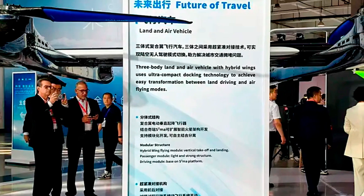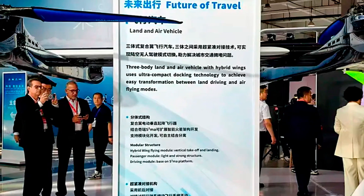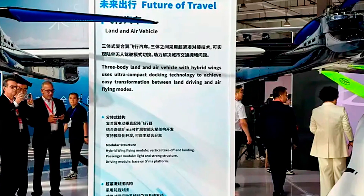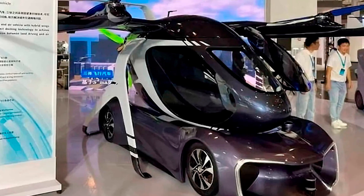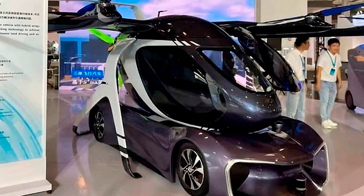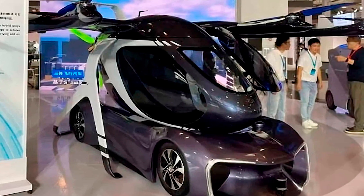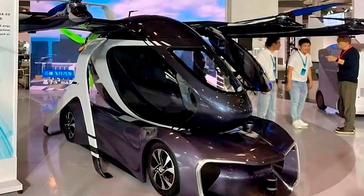Now, I know what you're thinking — how much is this going to set me back? Good question. We don't have the exact numbers yet, but let's just say you're probably going to want to start that savings account yesterday. But hey, it's a flying car. If nothing else, at least you'll get to say: 'Sorry, honey, I had to get it. It flies.'